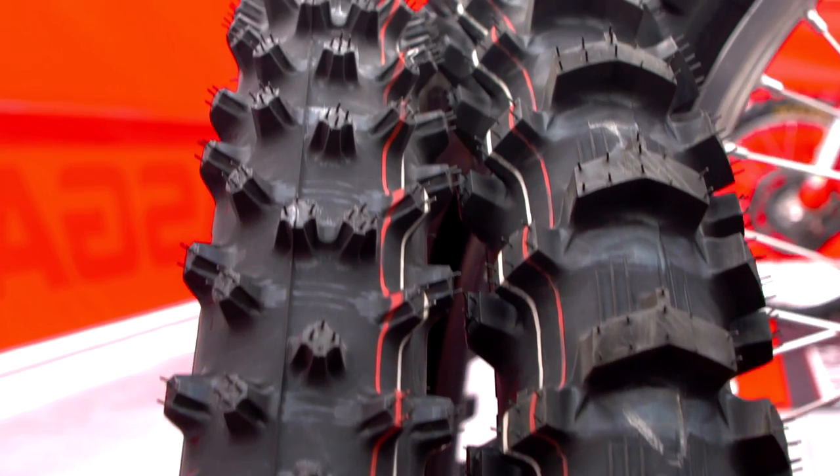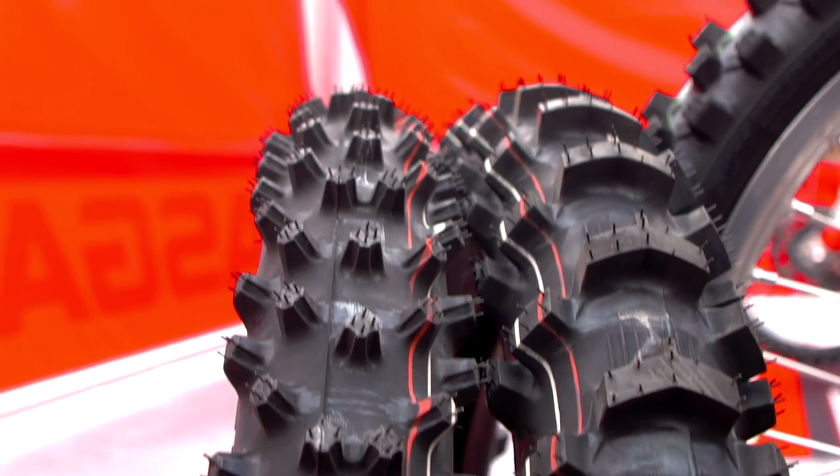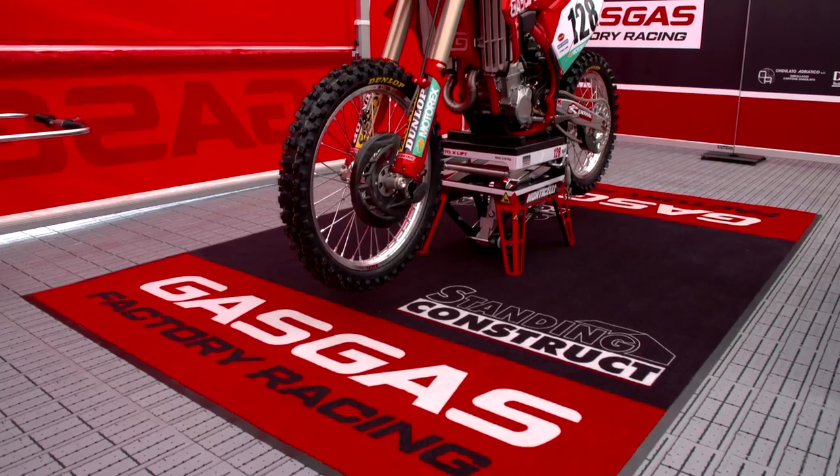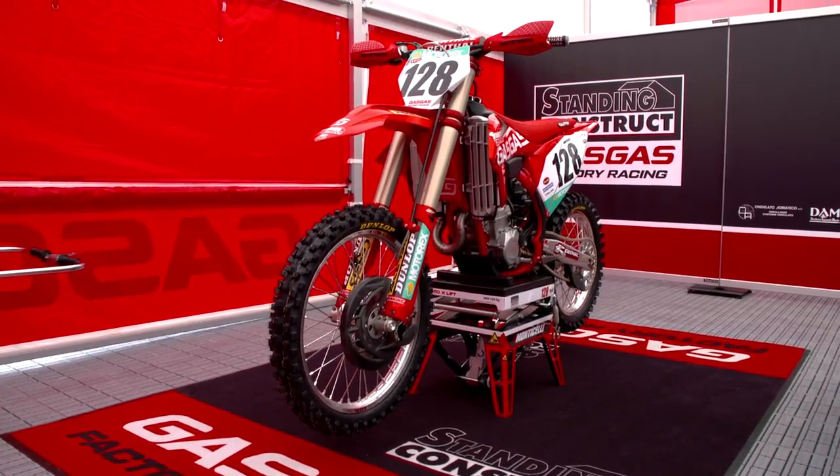Thanks for that Eddie. Now over to Wim — Wim, just tell us why is the start and also bike setup so important on a track like Valkenswaard? Hey, hello Lisa. Yeah, the bike setup is really important on this kind of sandy track. With these weather conditions I think it's going to be more heavy than a normal dry condition. So it's really important that the chassis and the Dunlop tires are working perfectly together, so that when the rider asks the bike for maximum power delivery, it gets transferred to the track.